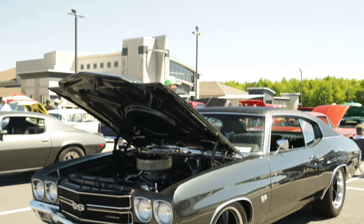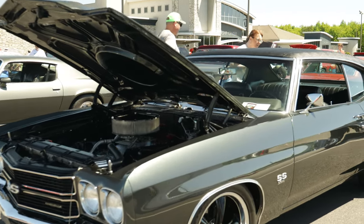All right guys, I'm probably gonna show y'all one of my dream cars. Y'all already know I'm a Chevy guy at heart, but this Chevelle right here is hands down one of my favorites.